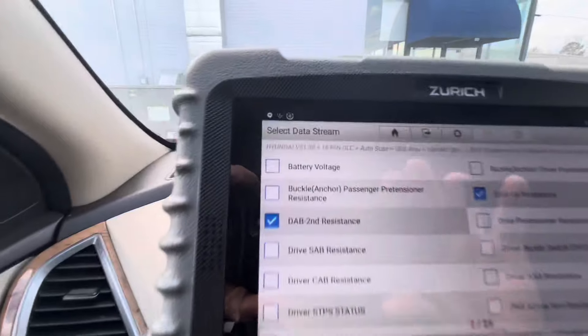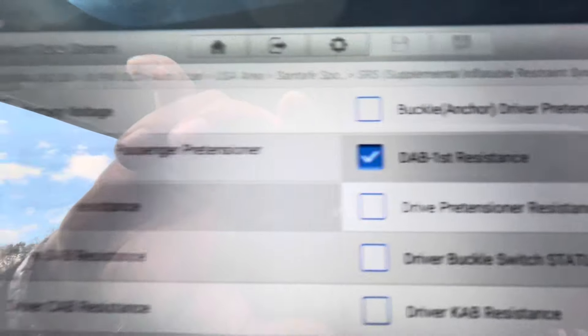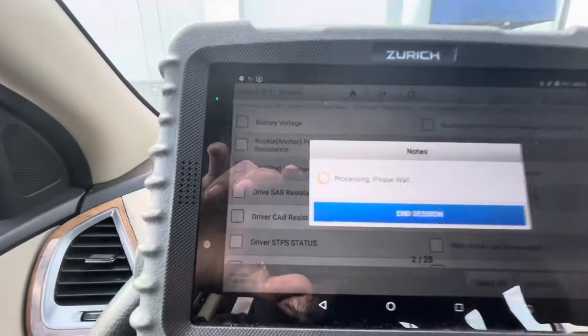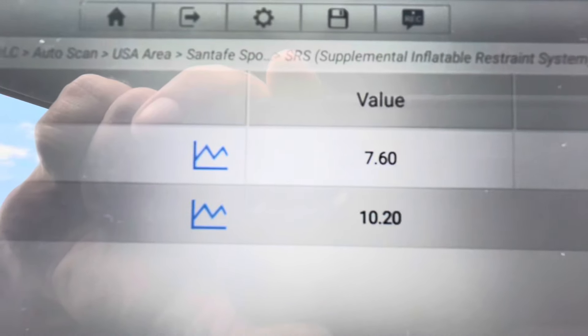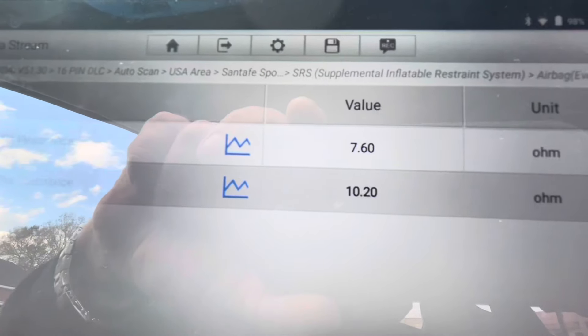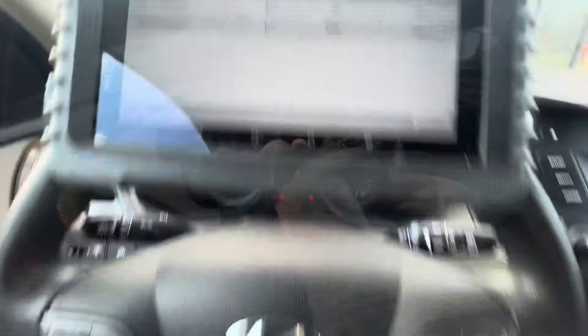We're back with the scan tool. It wants me to look at the DAB second resistance and the DAB resistance. The DAB second resistance is reading 10.2, which is out of the value that the service information was wanting it to have.